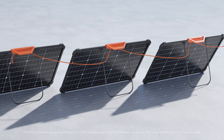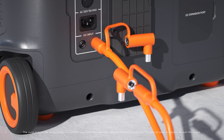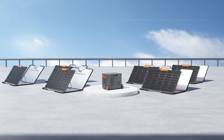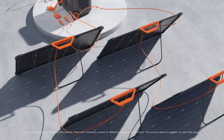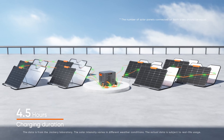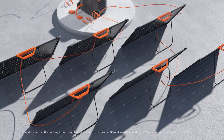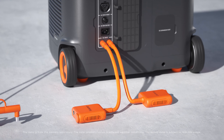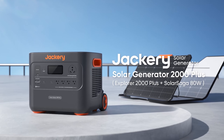The Jackery Solar Saga 200-watt solar panel complements the generator well, offering impressive performance with 184 watts of output in direct sunlight and 49 watts in cloudy conditions. Overall, the Jackery Solar Generator 2000+ stands out for its user-friendly design and reliable energy production, making it a top choice for those seeking a dependable and efficient portable power solution.